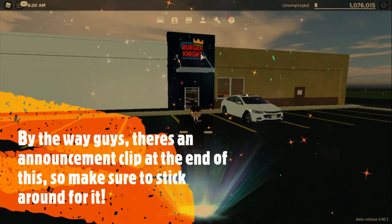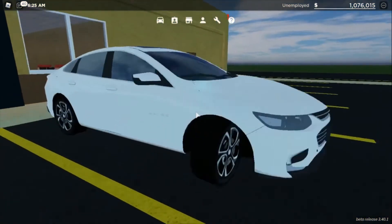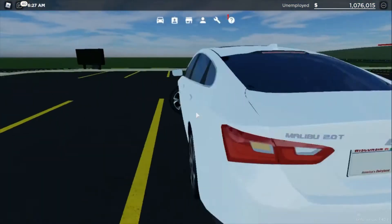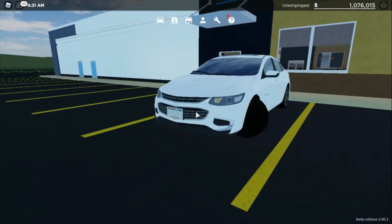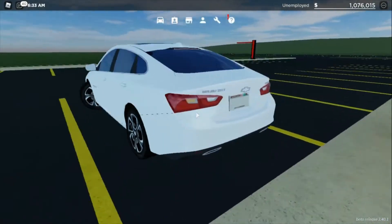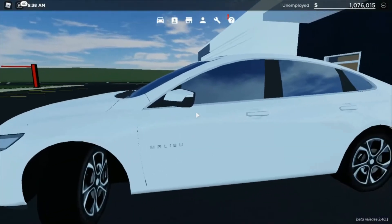Hello everybody and welcome back to another Trenton and Alex gaming YouTube video. Today I'm going to be showing you guys the 2017 or 2018 Chevrolet Malibu 2.0T Premier. This is a pretty darn nice car — I love the way it looks.